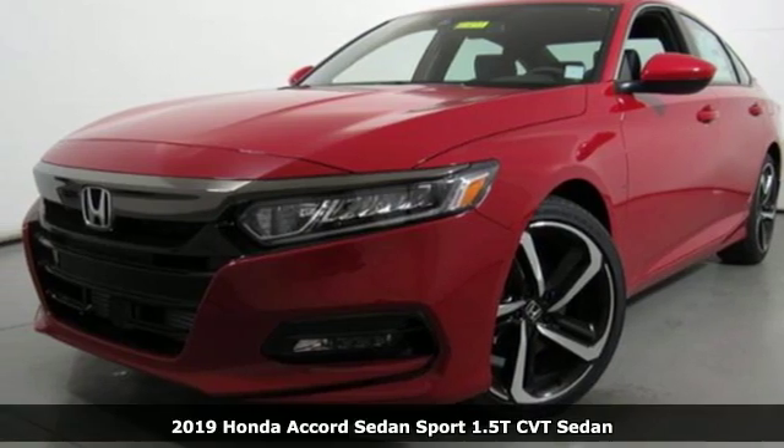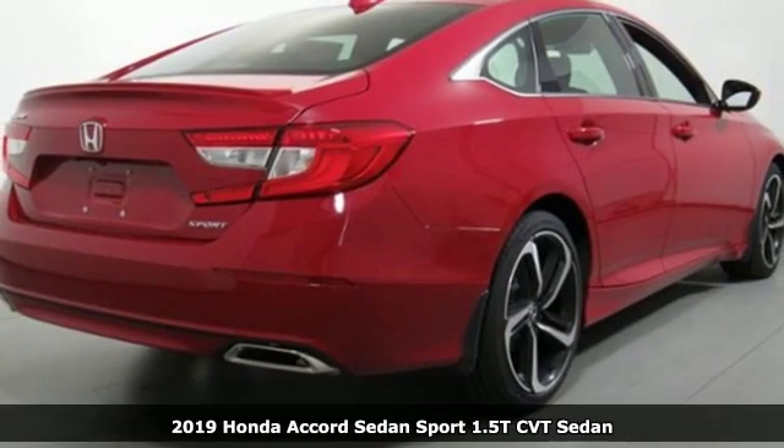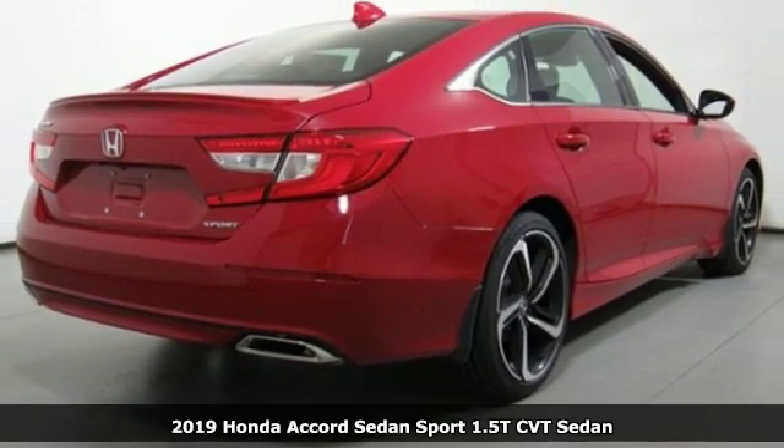It's a new 2019 Honda Accord sedan. Honda made no compromises with this luxurious and practical Accord.